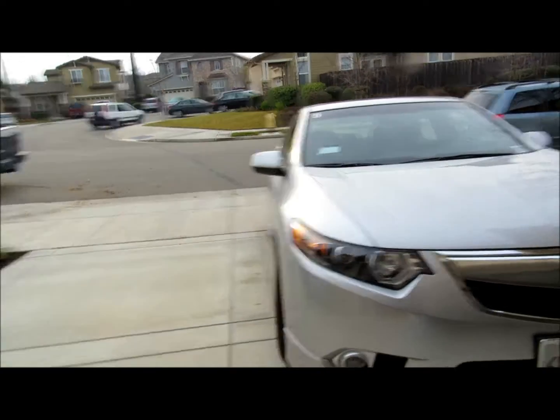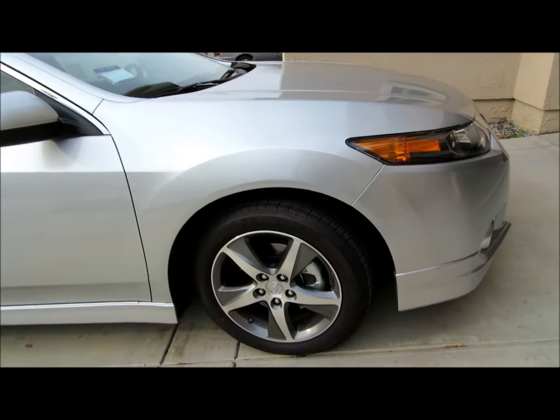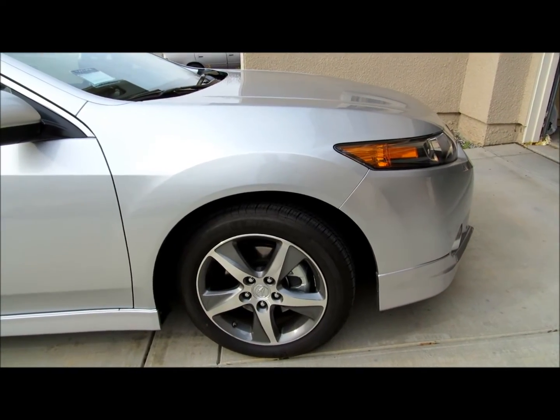Really beautiful car. It looks even better in silver. Look at those rims — cool.